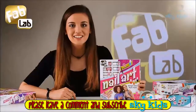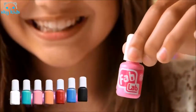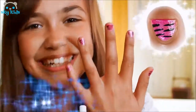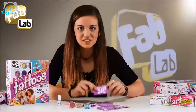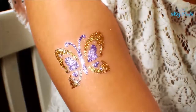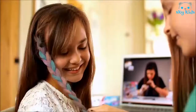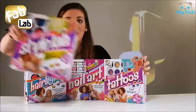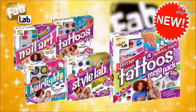Hi girls, today is Fab Lab day! Let's get creative with your nails. Add dots, hearts, or stripes. Now it's Fab Lab tattoo time — choose from one of these great designs, dab on glue, sprinkle glitter, and sparkle! Finally, Fab Lab hair lights — go single streak or rainbow effect and wear with style. Available in single packs, or get three in one with Style Lab. Create sparkly nails and tattoos with the new Glitter Mega Pack.